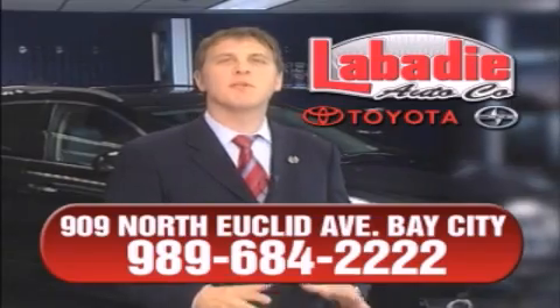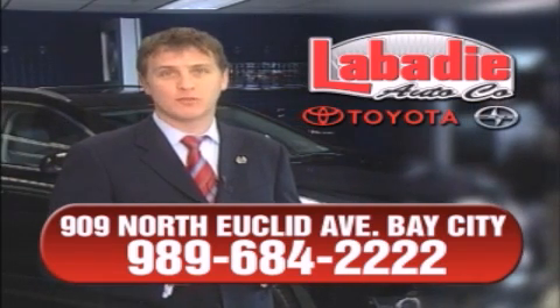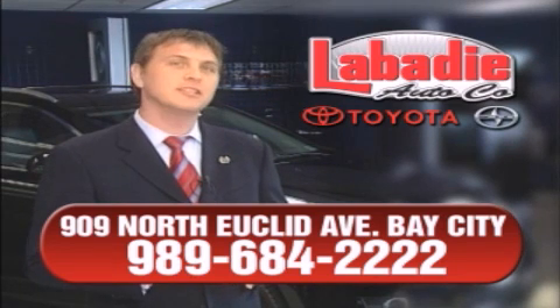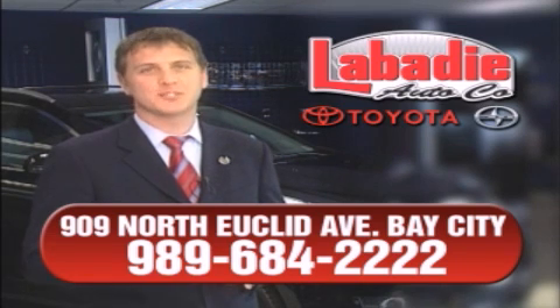Hi, I'm Mark Labadee, and I'd like to personally thank you for visiting our website. We're a family-owned business and have been doing business for over 60 years in mid-Michigan. All of our vehicles have been professionally inspected and hand-detailed to ensure that you're getting the maximum value. We'll do whatever it takes to earn your business. Thank you.